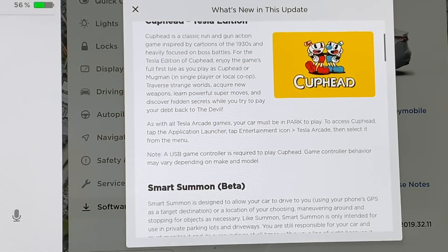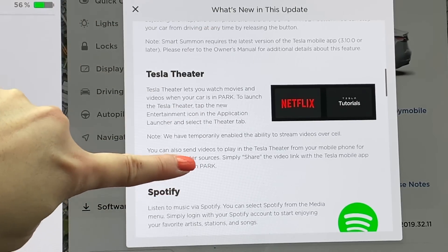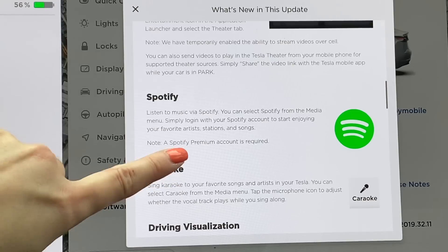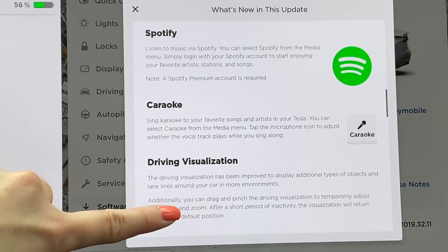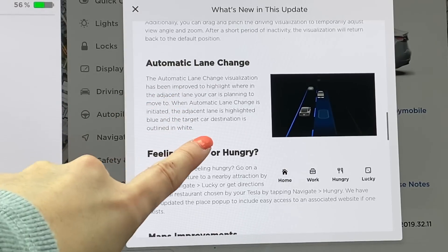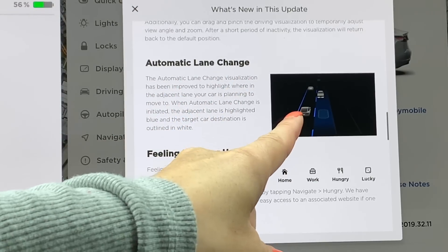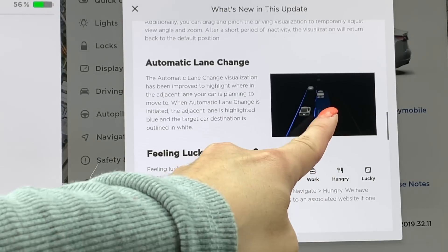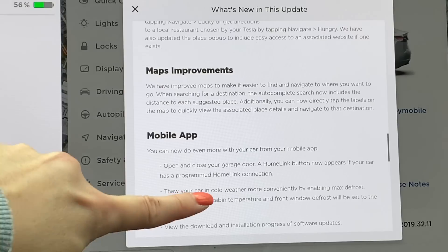So Cuphead — a new game. Smart Summon, highly anticipated. Tesla Theater, also another really highly anticipated feature. Spotify, a lot of people are jumping up and down for that feature — I do not have an account, so unfortunately I cannot demonstrate this for you. Karaoke — oh this is so much fun, I've been playing with this. Driving visualization, automatic lane change, feeling lucky or hungry — another fun thing in navigation — map improvements, and mobile app.